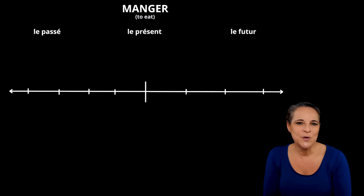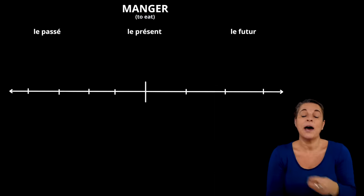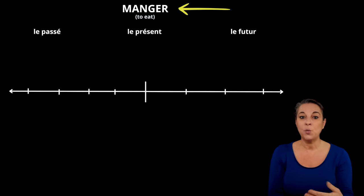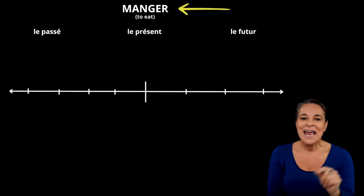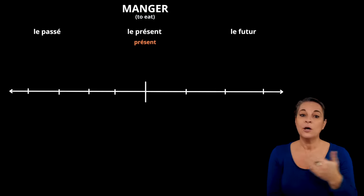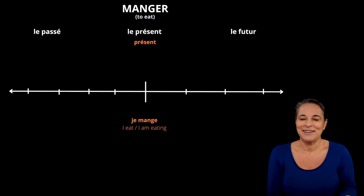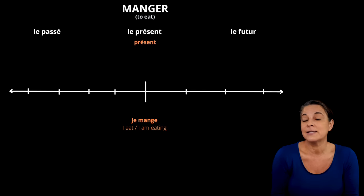To make it easier, we will use just one verb throughout as an example. The verb I want to use is manger, to eat, and I will show you what this verb looks like in different tenses on this timeline. Let's start with the présent, or the present tense, and add this to our timeline. Je mange is the present of manger and it means I eat or I am eating. It represents an action that is happening right now. It's the present.